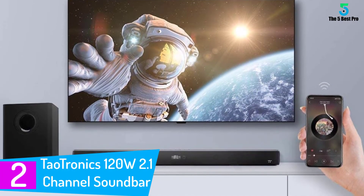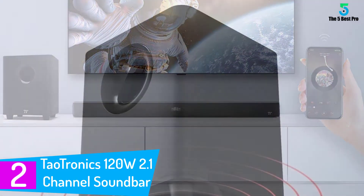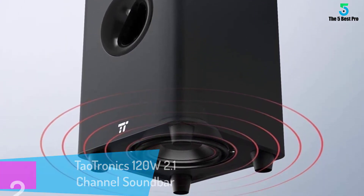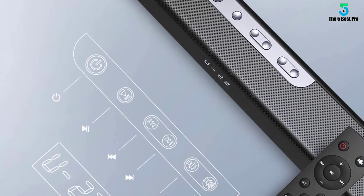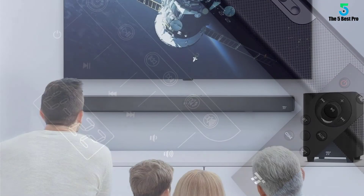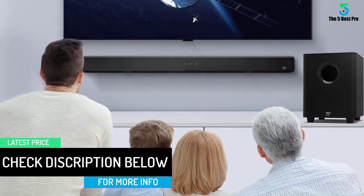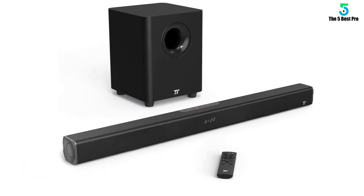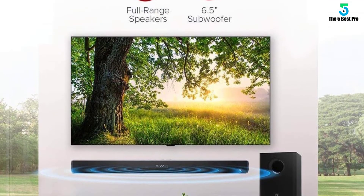At number 2: the Tautronics 120 Watts 2.1 Channel Sound Bar. Tautronics is a great pick in terms of sound bars, giving you the best sound quality you could wish for. This is a very powerful system which comes with an inbuilt subwoofer to deliver excellent bass. The sound bar covers the complete audio spectrum and can be used both for TV and music. Its slim design gives it a very modern look and helps save space. The model includes a small remote control. An included optical cable quickly connects your TV to the sound bar, and built-in Bluetooth allows you to wirelessly stream audio from your mobile devices.